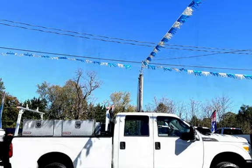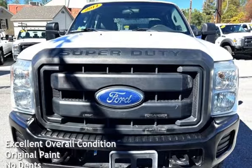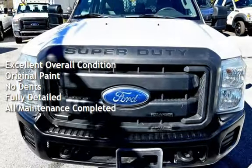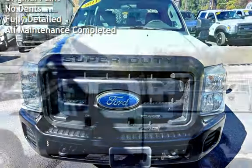This Ford is a great value with less than 44,000 miles on the odometer. This vehicle is in excellent overall condition, has original paint, has no dents, and has been fully detailed. It has had all scheduled maintenance completed.